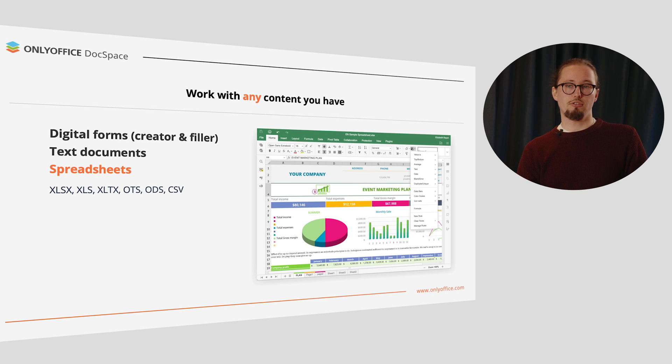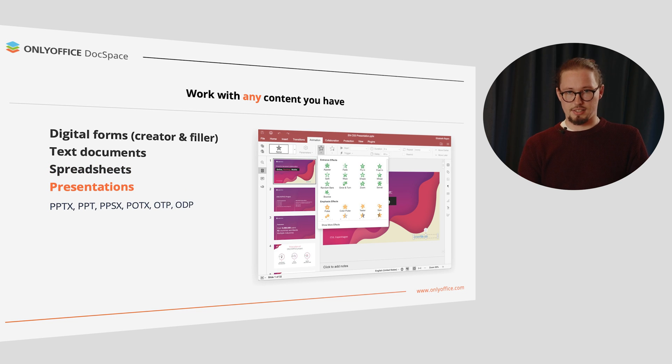Among supported file formats there are XLTX, OTS, ODS, and CSV. You can also create persuasive slides using a wide selection of objects, style options, transitions, and animations. Supported presentation formats are PPSX, POTX, OTP, ODP, and more.